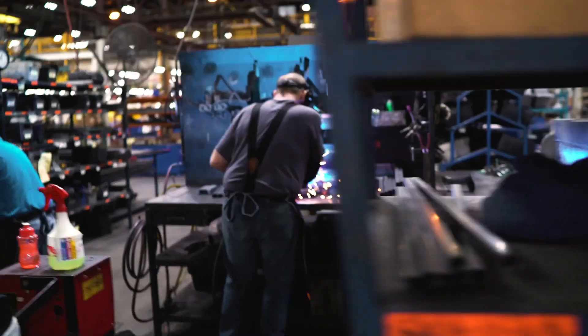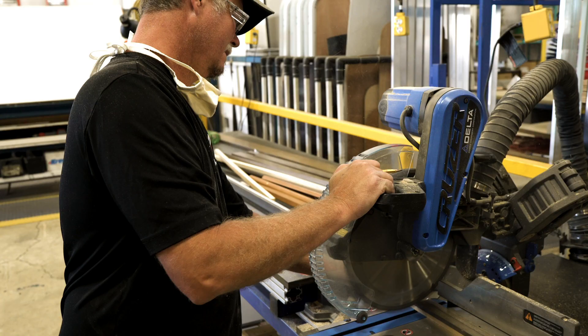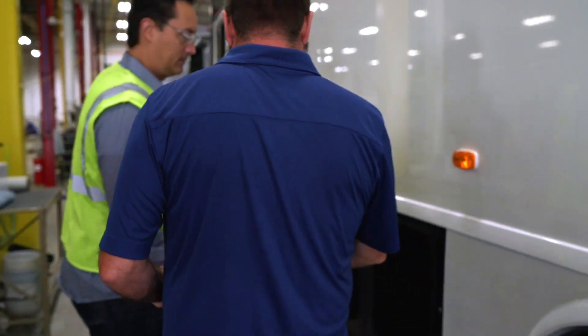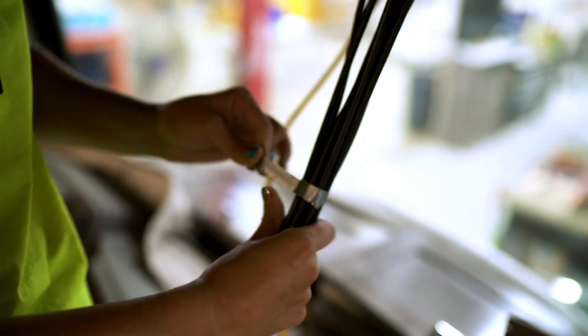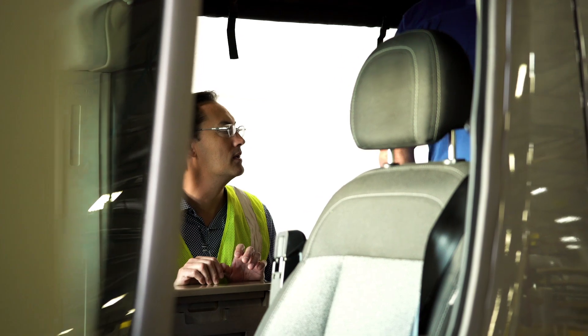For more than 60 years, Winnebago has set the standard for quality and craftsmanship in the RV industry. With our Specialty Vehicles Division, we've built on that experience by creating durable, mobile solutions that stand up to the rigors of daily use and fulfill the unique requirements of each customer, whether that be a mobile health office, community outreach vehicle, a command center, or a myriad of other applications.